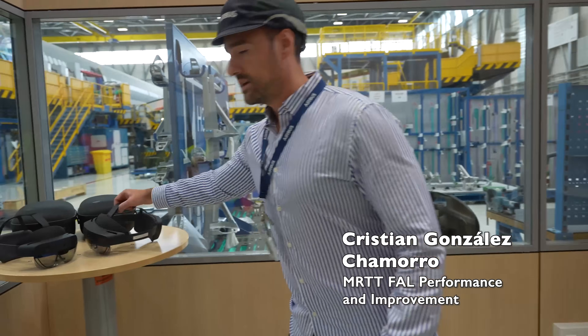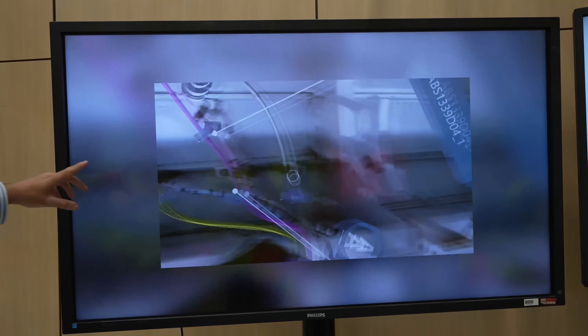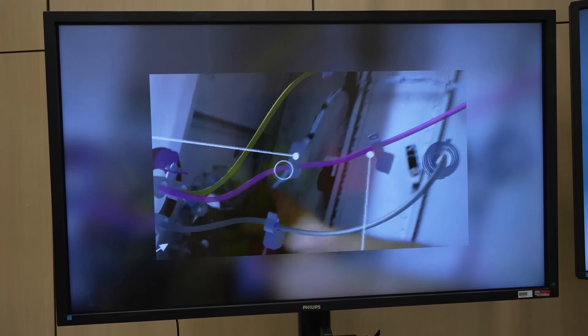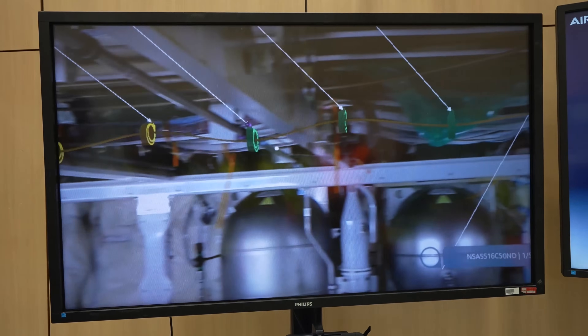You may already know — we are using the HoloLens augmented reality glasses already in AG2 to install some harnesses on the aircraft. The blue-collar worker puts the glasses on and they can see where they need to install the harnesses all along the aircraft.